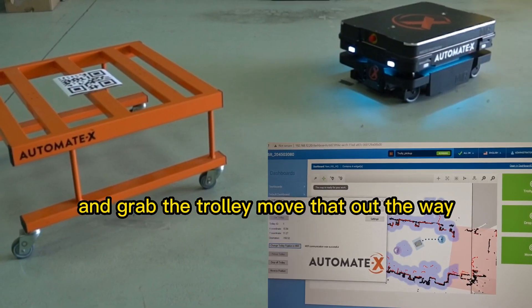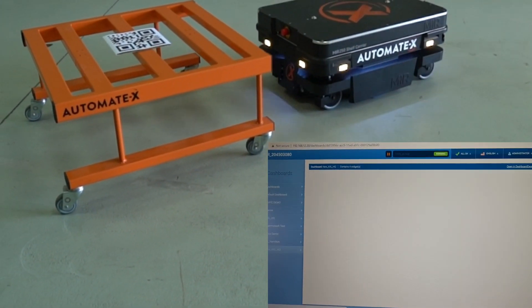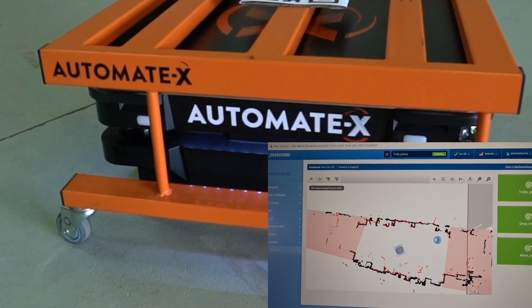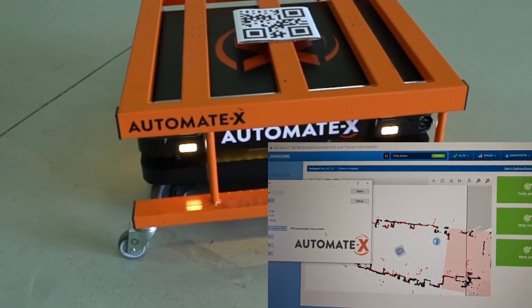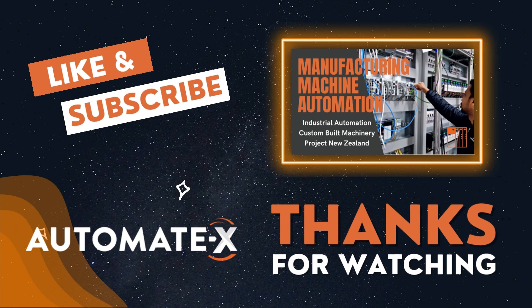We can move that out of the way. We change the package. Okay, it looks cool.